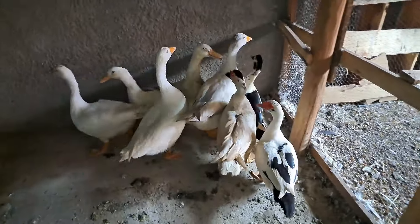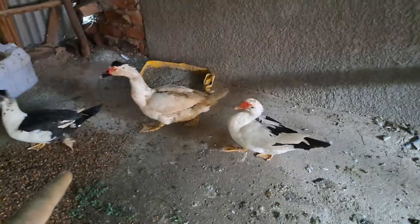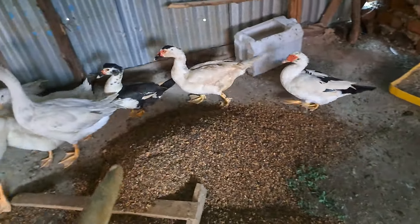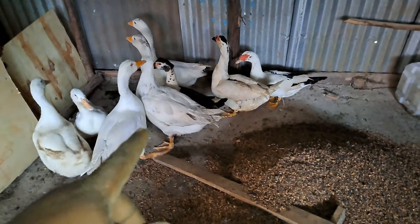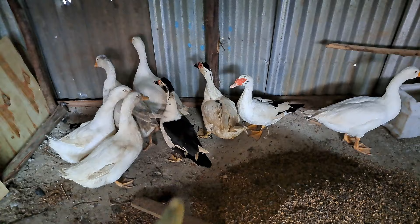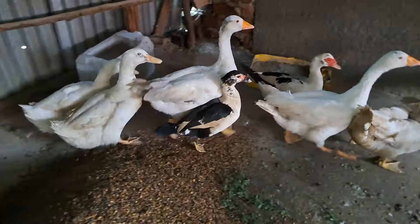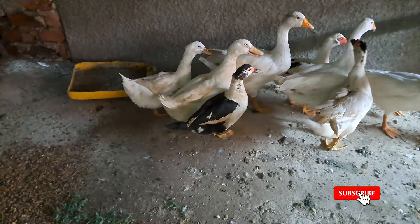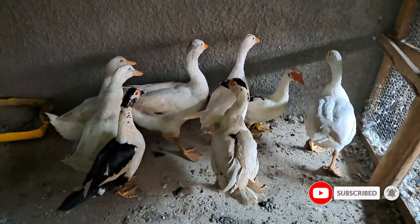If you haven't watched the other videos, we recently added three ducks. The last pair you see — the ones with the black markings — those are Muscovy ducks. The one in the middle with the black markings is the male, and the other one with the black markings is the female.